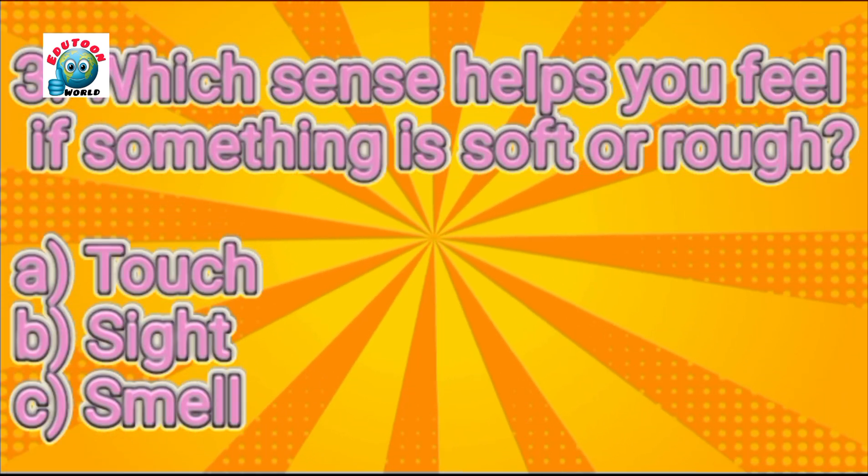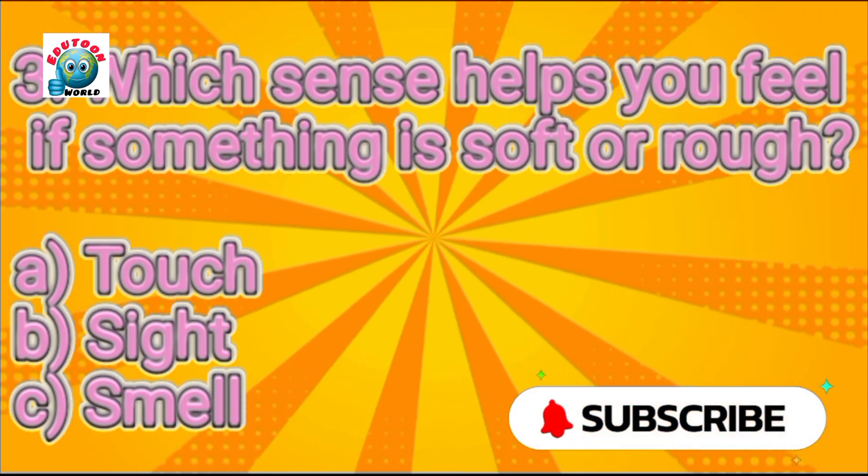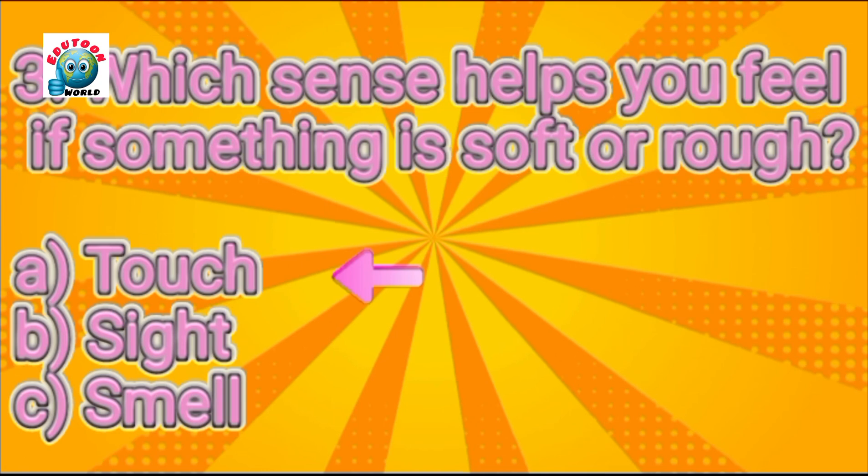Which sense helps you feel if something is soft or rough? Touch. Yes, it's touch.